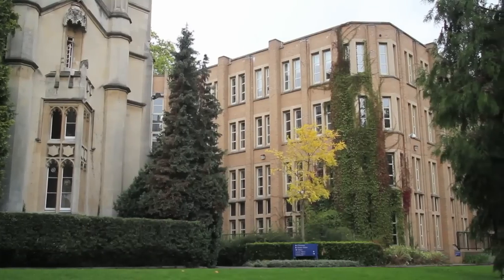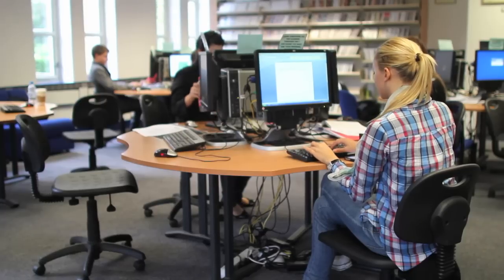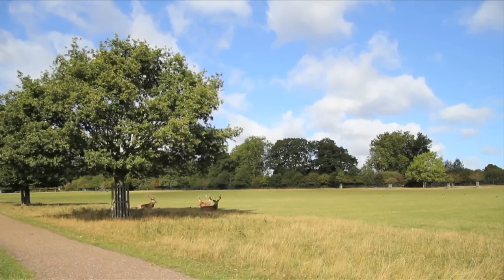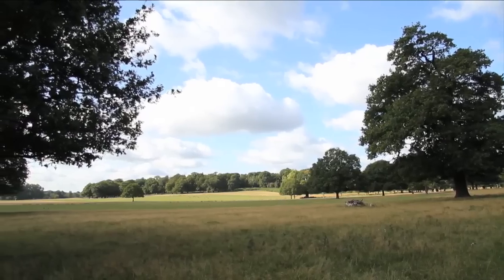Next door, the Taylor Library provides lecture halls, seminar rooms, study areas, a Starbucks cafe and computer facilities, as well as a multi-level library. The campus's splendid six-acre site is just a short walk from the 2,500 acres of Richmond Park, Europe's largest urban park.